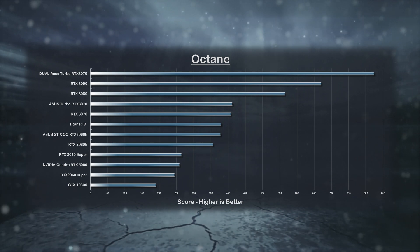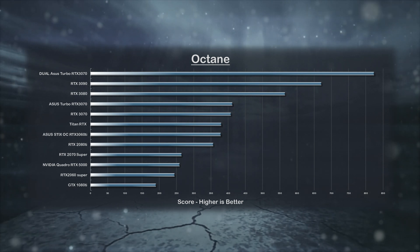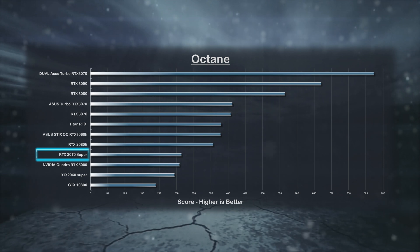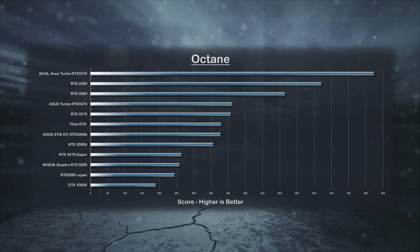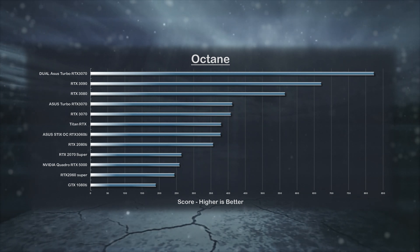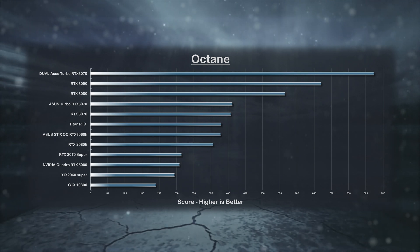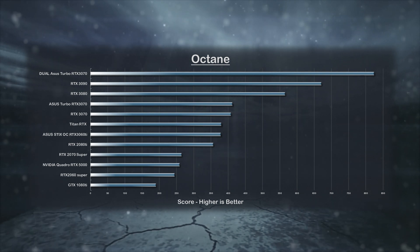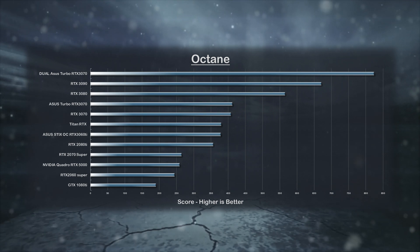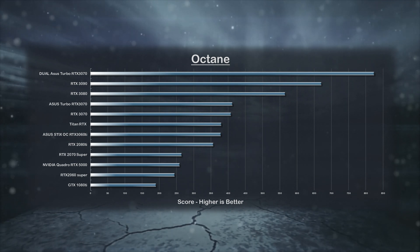Moving on to the Octane Render benchmark charts, the most surprising results are from the RTX 5000 Quadro branded cards. In almost every benchmark, this card performs lower than most of the RTX consumer cards. The RTX 2070 Super still manages to outperform the RTX 5000 by 2%, yet the RTX 5000 card is more than four times the price. NVIDIA has stated it will no longer use the name Quadro for any of its GPUs. Even the entry-level RTX 3060 Ti is beating the RTX 5000, and in some cases matching the Titan's performance.